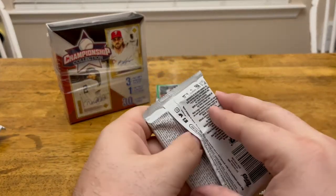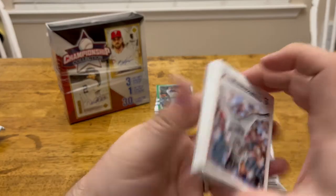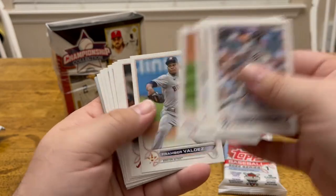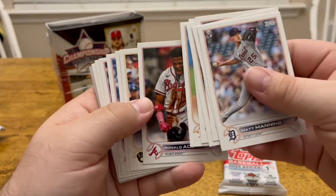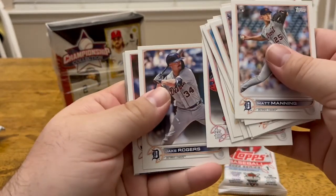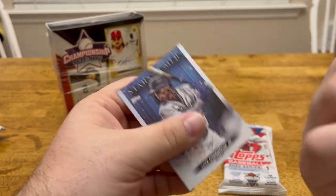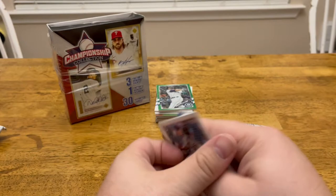Alright, let's do our 2022 Topps Series 1. Of course everybody knows who the main person is — Wander Franco. We've got a Matt Manning, Eddie Rosario, Anthony Descalfani, Kyle Tucker, Kwon Young Kim, Framber Valdez. There's Ronald Acuna — I love that card, I've got about four of those so far but that intensity is awesome. Avisail Garcia, Riley Adams, Austin Hedges. We get to the Stars of MLB — we've got a Mookie Betts, Daniel Bard, and Stars of MLB Jazz Chisholm.